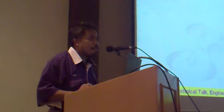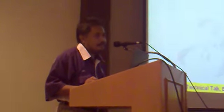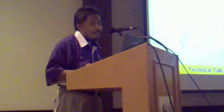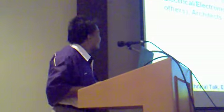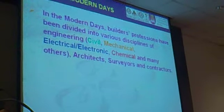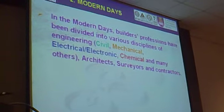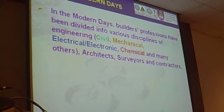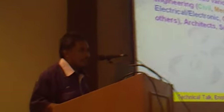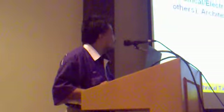So those are the history. What I've shown you earlier is proof that human beings love to build — that's why builders become the second oldest profession, because we built and built and built. In the modern days, the builder's profession has been divided into various disciplines. Nowadays we have civil engineering, mechanical engineering, electrical and electronic engineering, chemical engineering, and many others as well, such as mechatronics and structural engineering on its own. So they've built upon that foundation.